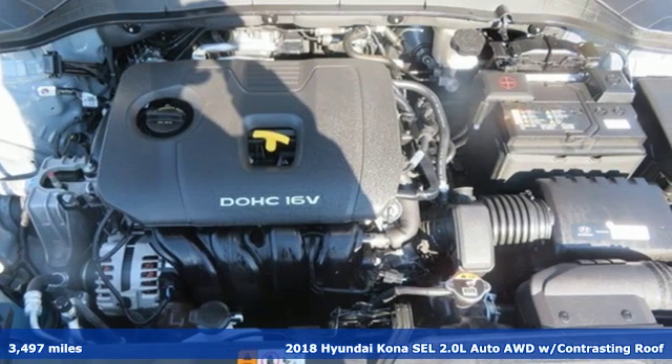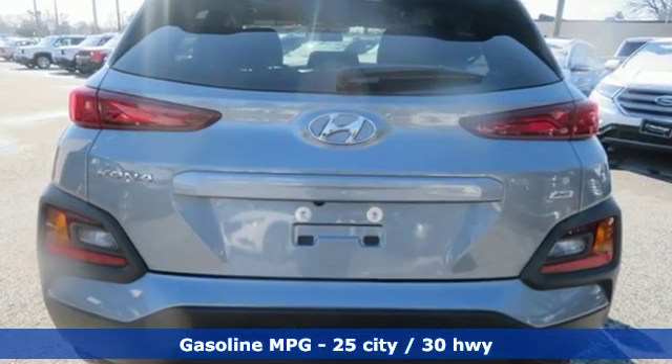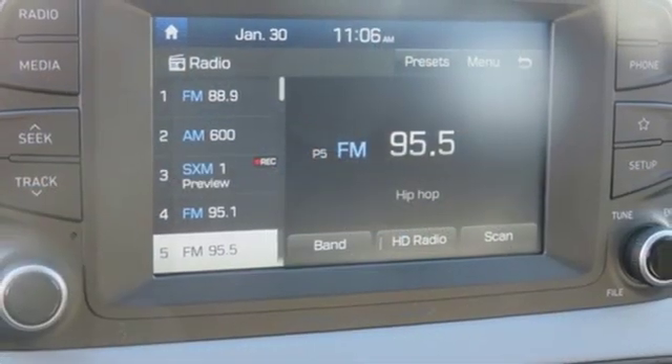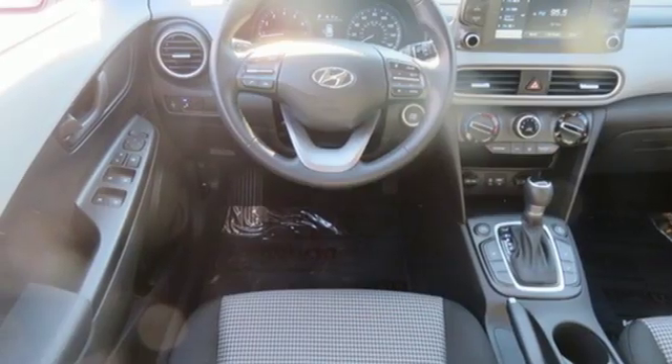Features include inline four-cylinder engine, front heated bucket seats, streaming audio, leather steering wheel, power heated mirrors, external memory control, aluminum wheels, doors and push-button start proximity key, and automatic transmission.